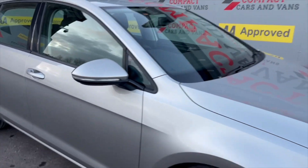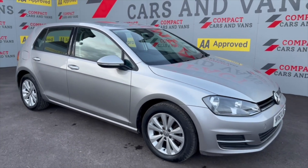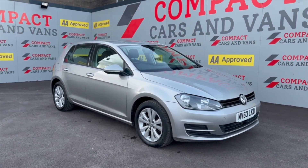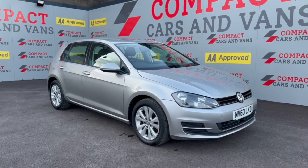Just a truly stunning example of a Volkswagen Golf — but don't believe us, come and have a look for yourself. Give us a call today on 01656 76 76 06.